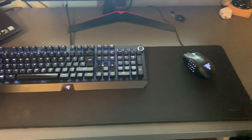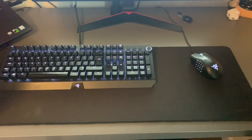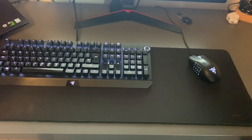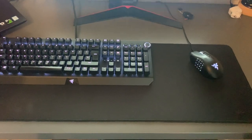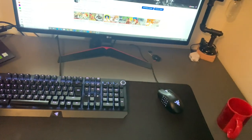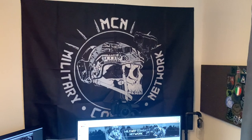The keyboard is a mechanical one with a gaming mouse by Razer — I really like Razer products. I used the Razer keyboard and mouse from 2014 all the way up to 2020, so they lasted me six years. Then for some reason they both broke at the same time, so I just upgraded them. Really happy with that.